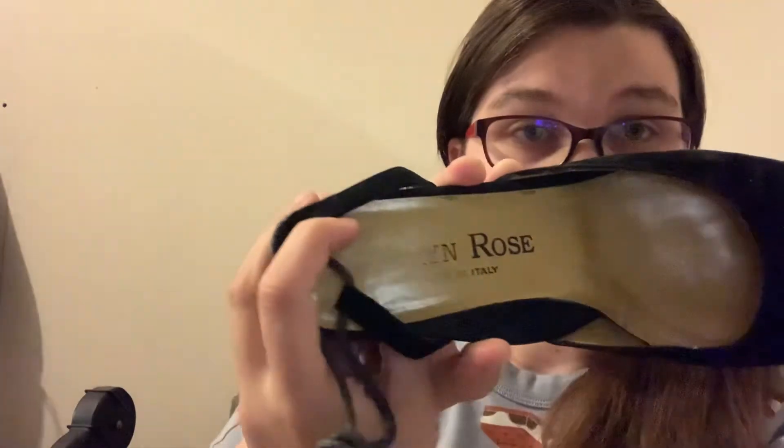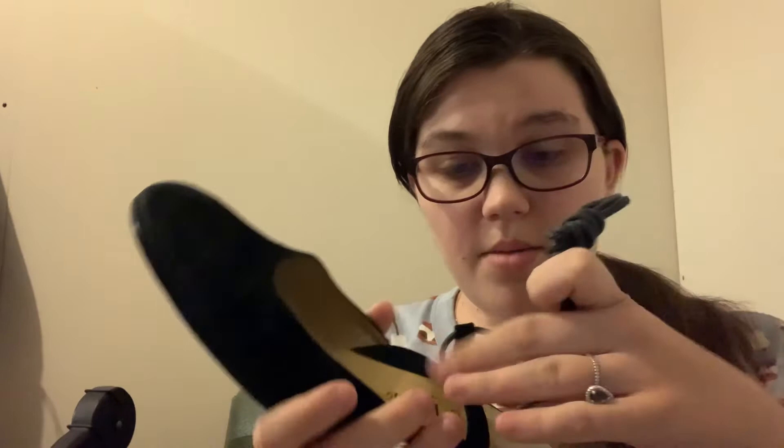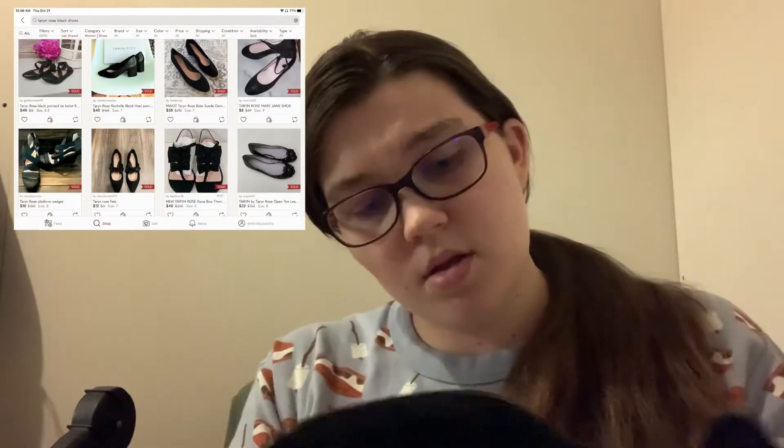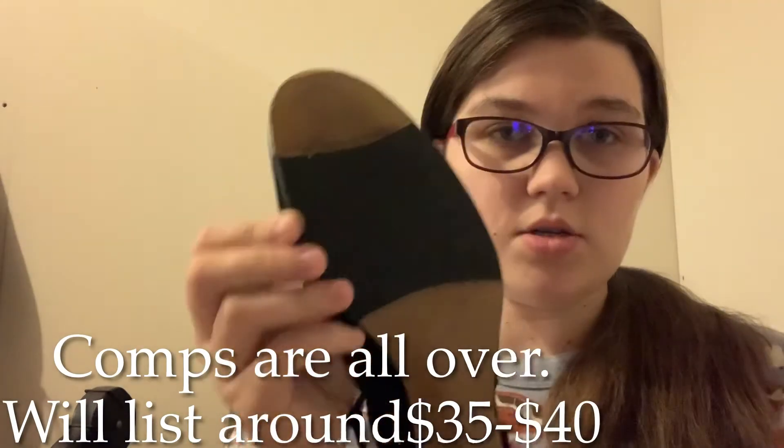These are called Taryn Rose, made in Italy — another brand I've never heard of. Size 39. They have a little strap that goes around your ankle and feel like leather with leather soles and extra support on the sole. These look like they could be expensive, so fingers crossed.